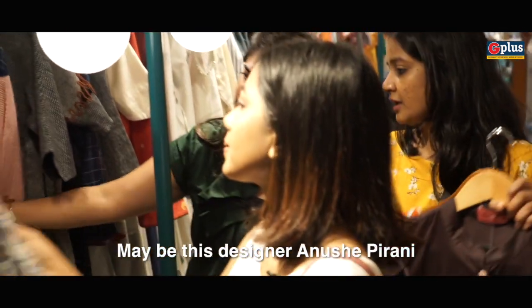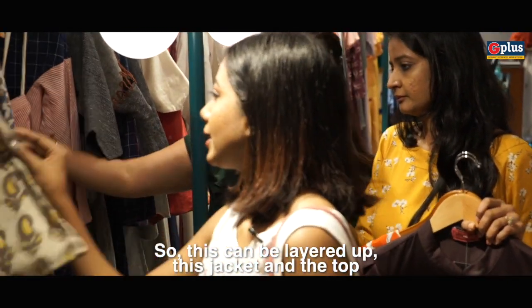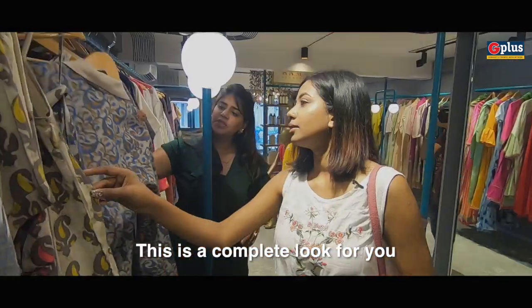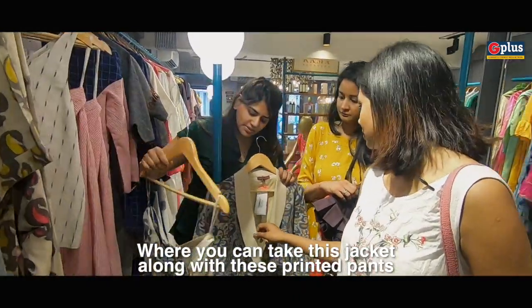Maybe this designer Anushya Pirani. This can be layered up with a jacket — this top and this jacket is a complete look for you, where you can take the jacket along with these printed pants.